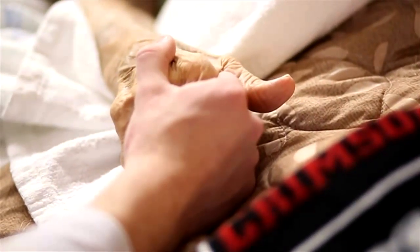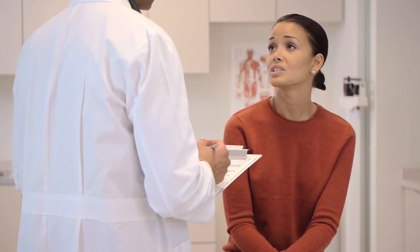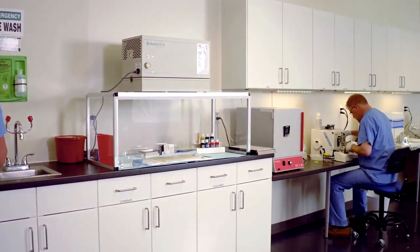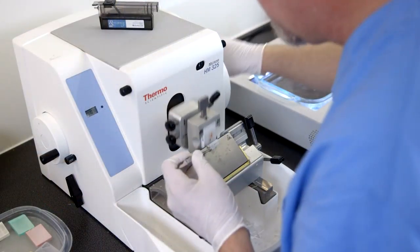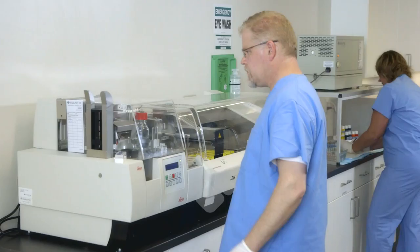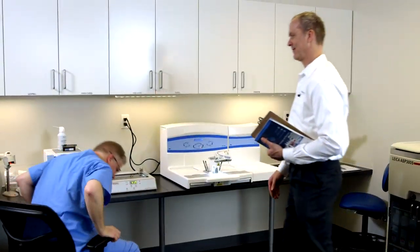There is a turning point in patient care when a fast, accurate diagnosis matters. Your histology lab plays a crucial role. When the stakes are high, you need everything operating continuously and flawlessly. You need total workflow control. Avantik brings